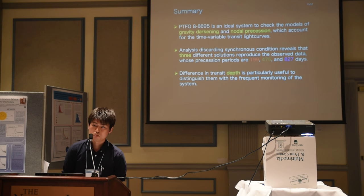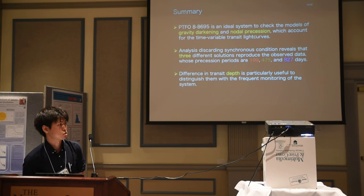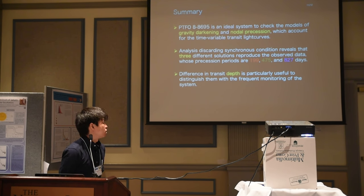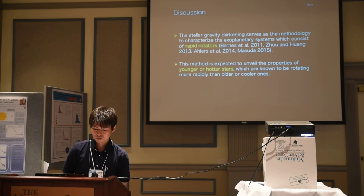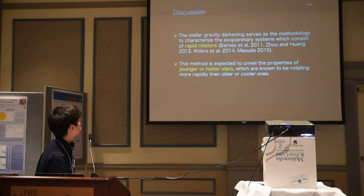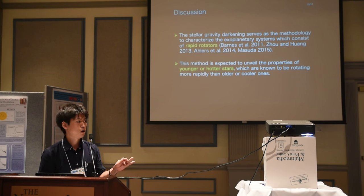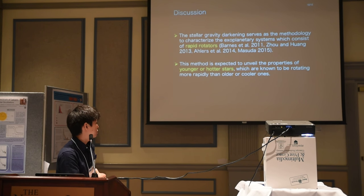This is the summary. The system is an ideal system to check how gravity darkening and precession influence the shape of transit light curves. Our analysis revealed that three different types of solutions are possible given the current data, in terms of the precession period. To distinguish among them, the measurement of transit depth is very powerful. The gravity darkening effect becomes more prominent as the central star rotates more rapidly, so this methodology is very useful to characterize exoplanetary systems containing a rapid rotator. Because younger stars and hotter stars are known to show more rapid rotation than cooler or older ones, this method is especially useful for studying properties of younger or hotter stars.